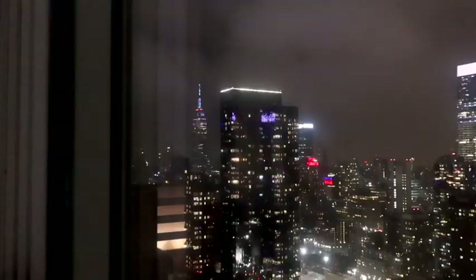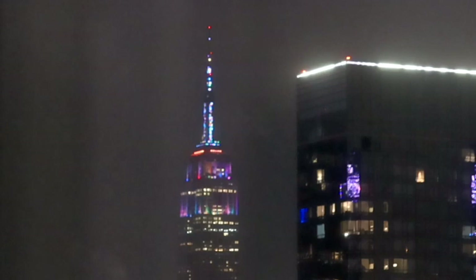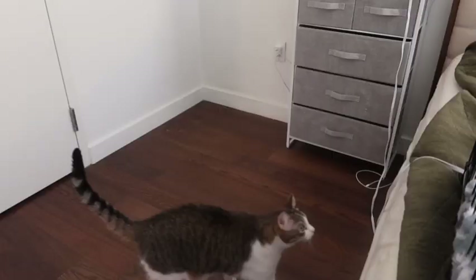The Empire State Building is doing this cute little multicolored situation — I hope it pops up on screen okay. I'm going to pay attention because on the 4th of July there was this huge fireworks show that came off of it, so I'm going to try and capture that if they do the same thing tonight.